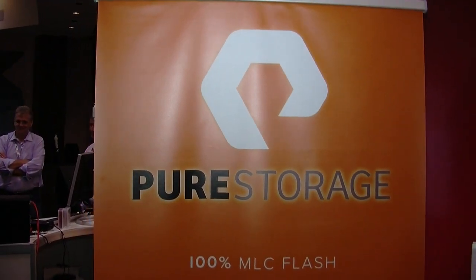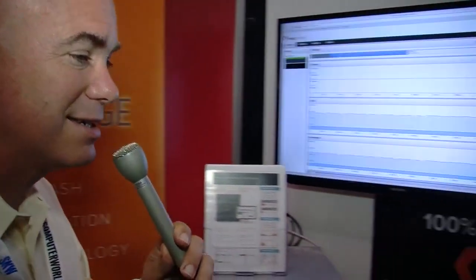We're in the Pure Storage Systems booth. I'm joined now by Chaz Dye, a product manager at Pure Storage.